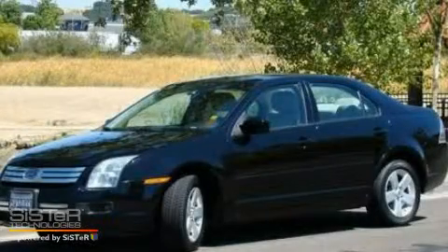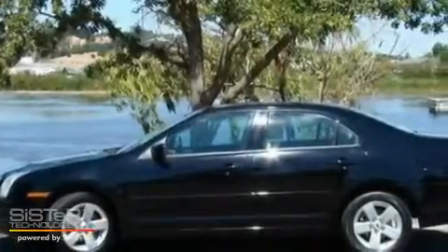This is a 2006 Ford Fusion. It has a 2.3-liter four-cylinder engine and an automatic transmission.